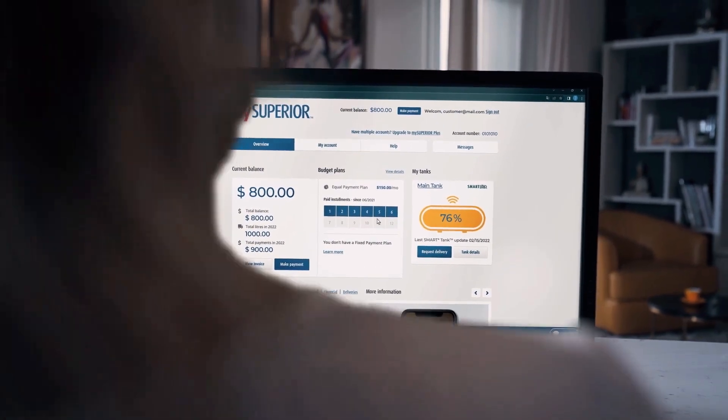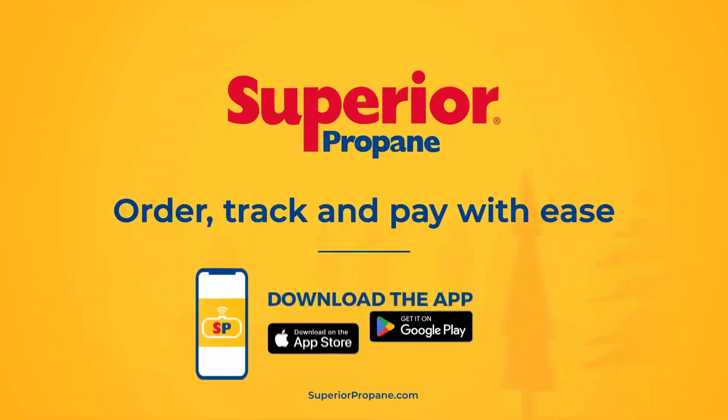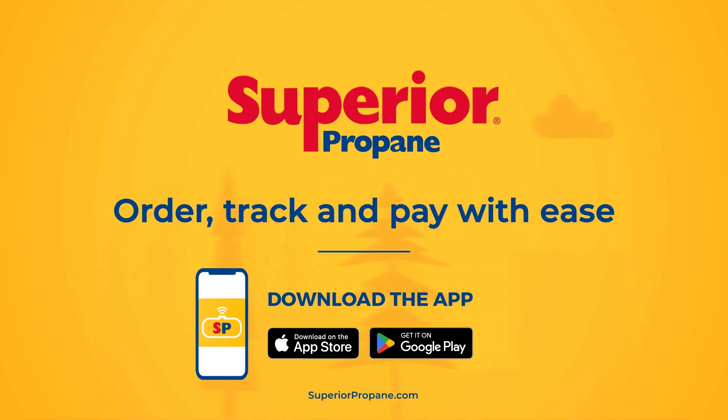Now you're connected to your propane account. Easily order, track, and pay for your propane.